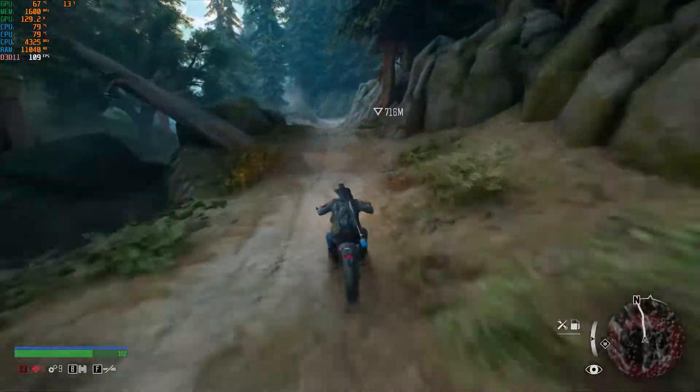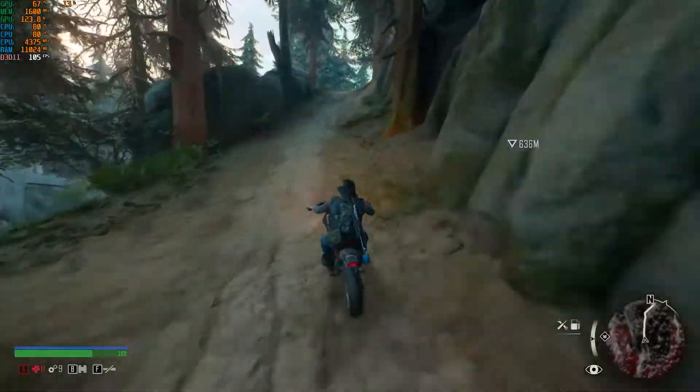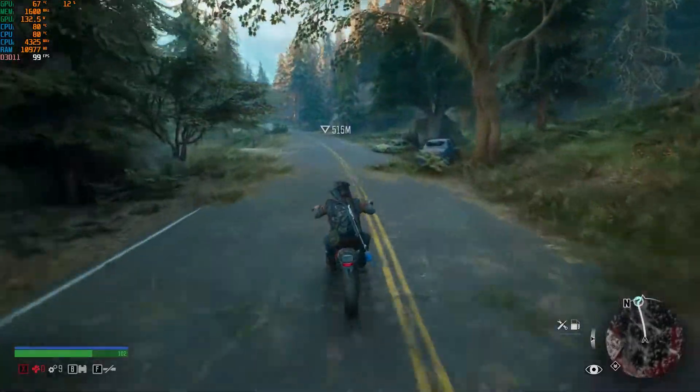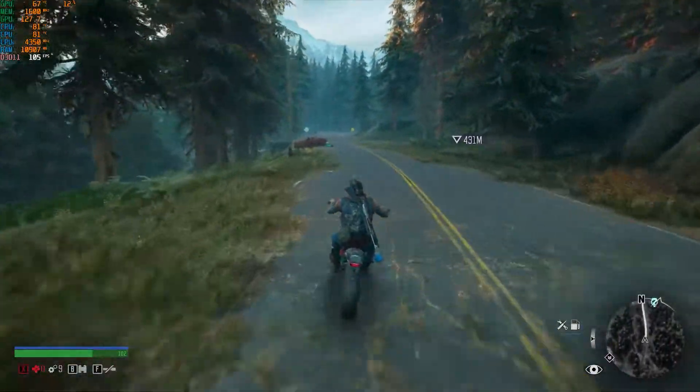The maximum CPU temperature I'm getting in Days Gone is 81°C and the maximum GPU temperature is 67°C — not crazy high, but okay.